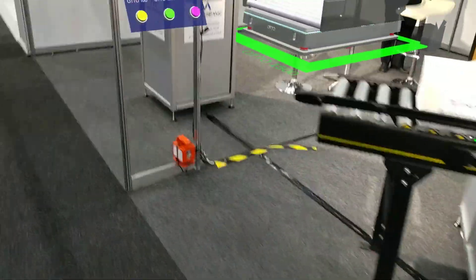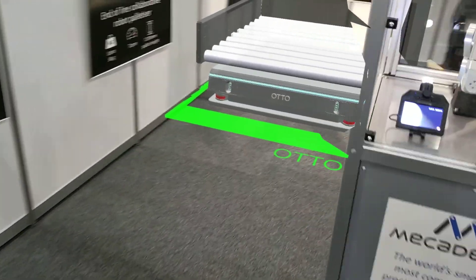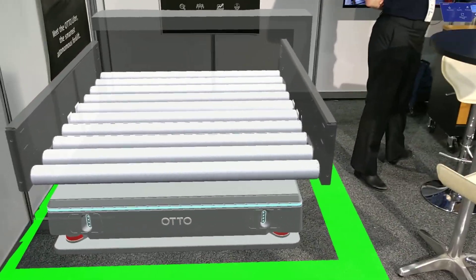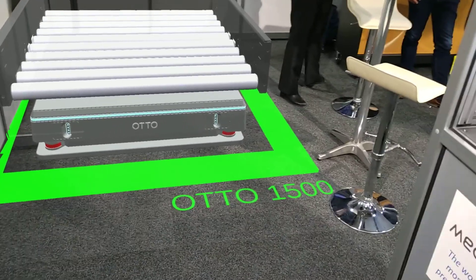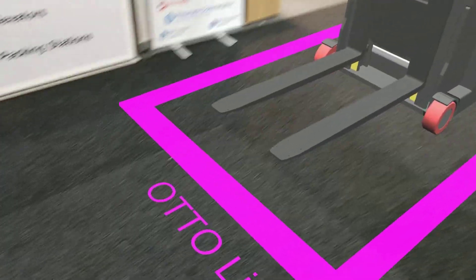Up in the back corner of our stand we have the Otto 1500, the one and a half ton vehicle. In this case it's fitted with a roller top for carrying pallets. There is a 750 kilogram version of this robot, but we've got the Otto 1500 on the stand today.